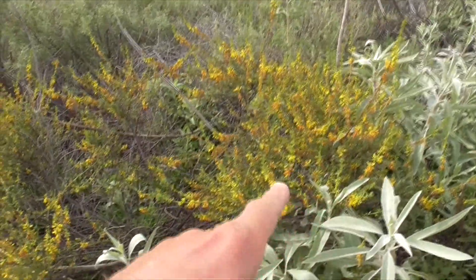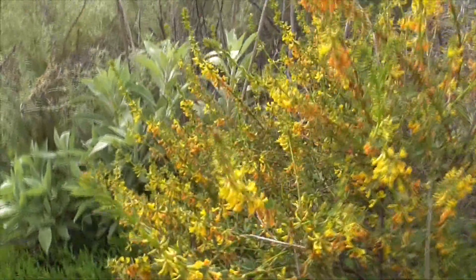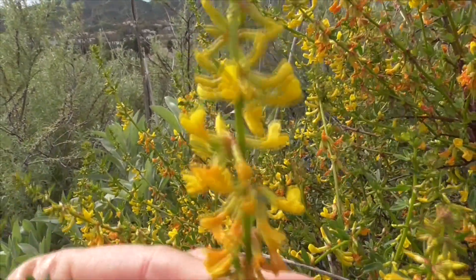This guy here is one plant — it's all spread out, real woody in the middle. And look at the flowers here, little tube-like guys. Little pollinators and the hummingbirds, they love this flower here.